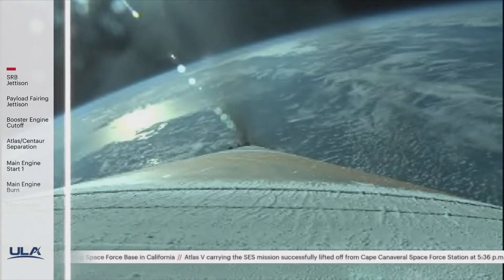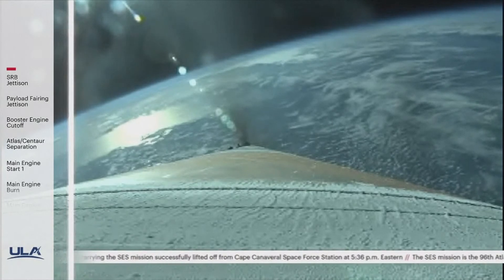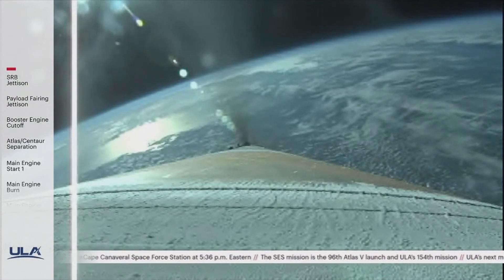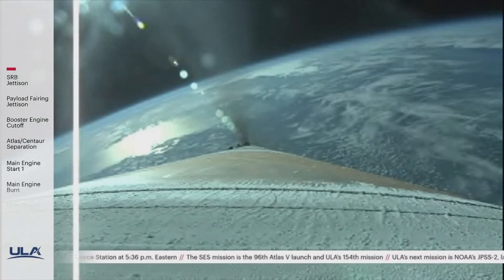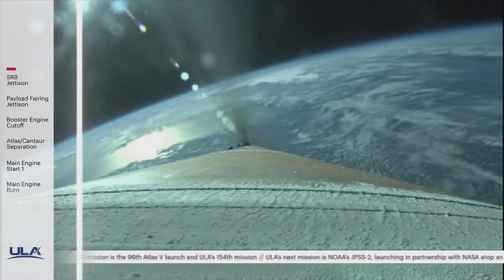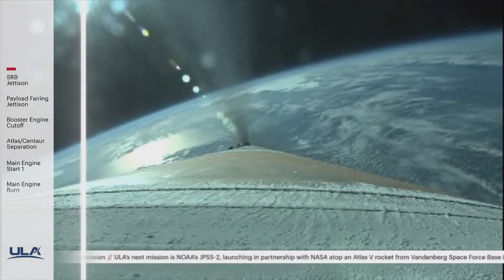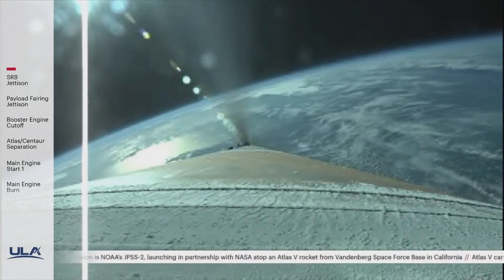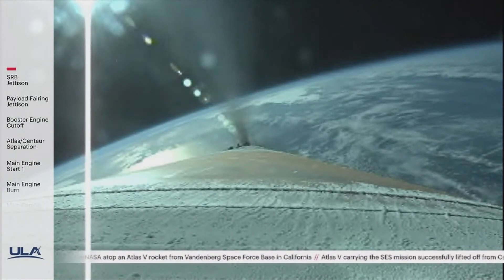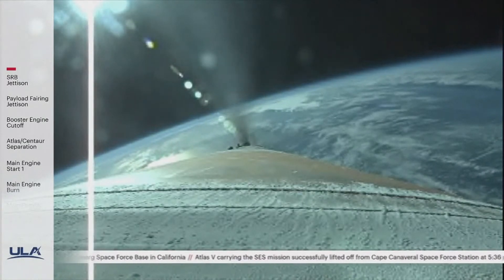The vehicle is now 45 miles in altitude, 70 miles downrange, traveling at 5,500 miles per hour. Passing three minutes into flight, the RD-180 is throttling down again as expected. Engine response continues to look good. The RCS system is now pressurizing.